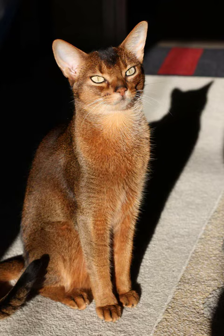Summary: Both breeds can make wonderful companions, but their personalities and appearances differ. Abyssinians are known for their playful and independent nature, while Siamese cats are often more vocal and social.